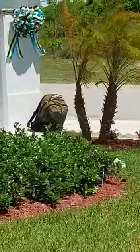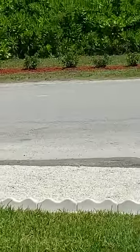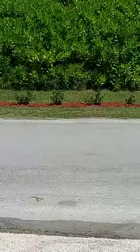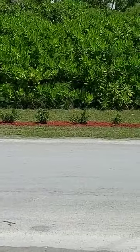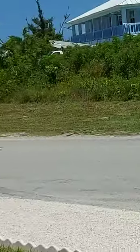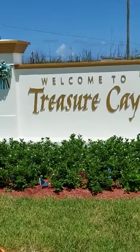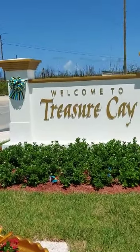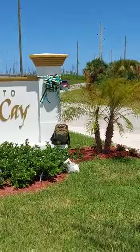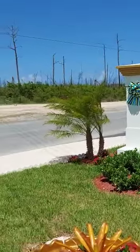Looks like somebody's still working over here. Beautiful flowers right here. The only thing that looks new in Treasure Key is this right here, and I had to take a picture because it's beautiful.